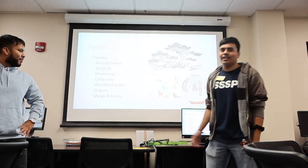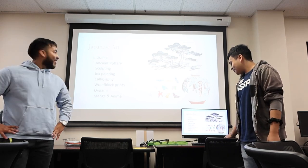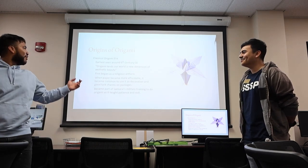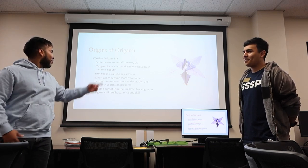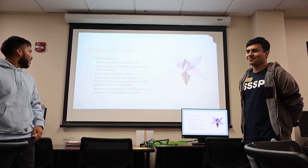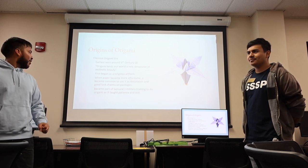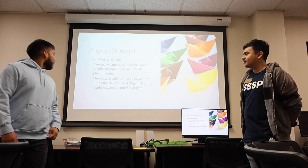The origins of origami: in classic origami, the earliest was seen around the sixth century CE. Origami lends new dimensions of aesthetic beauty. It was first begun as a religious art form, and then when paper became more affordable, it became common to use it as decoration and good luck charms on packages.